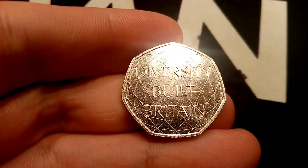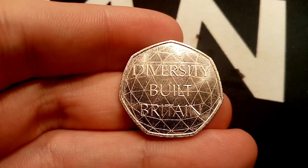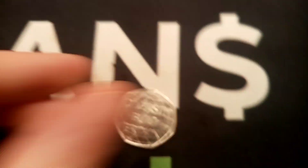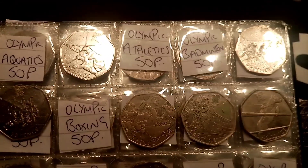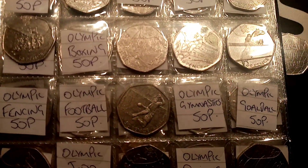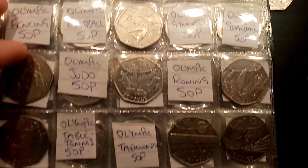We already had one of them. We've picked up a very controversial coin, but we do need it for the collection — the Diversity Built Britain 50p. What a find in my change today. By the end of this year, there will be 10 million Diversity Built Britains out there in your change.